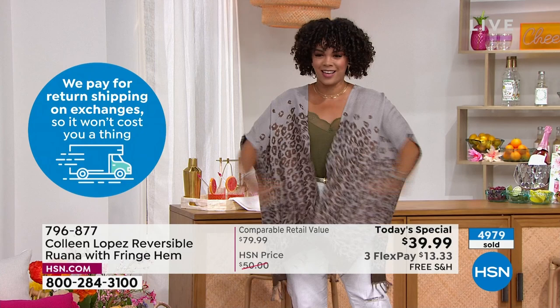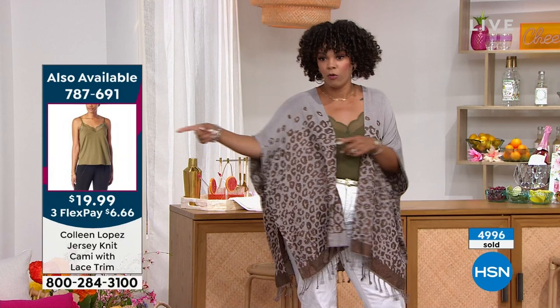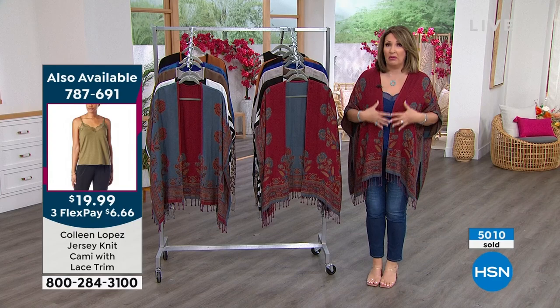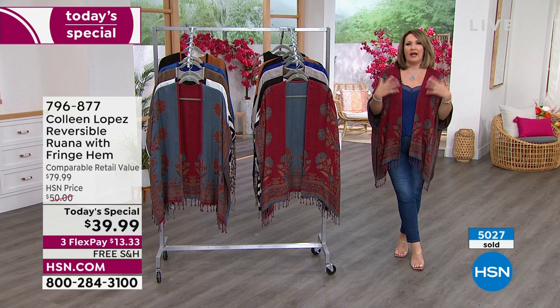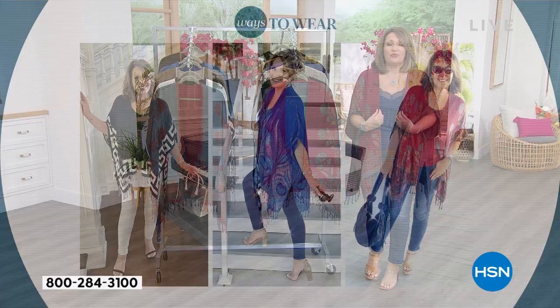For $39 and some change with free shipping - someone on Facebook asked what to put with the animal print underneath. I'm wearing olive - you could also do an ivory tank, or chocolate browns would work really well. Anything earth-toned or neutral looks great. I've worn it with just black under it. Because it's those easy earth tones, it's really easy to pair. That little cami Nicole and I are wearing has a lace detail and it's on sale.